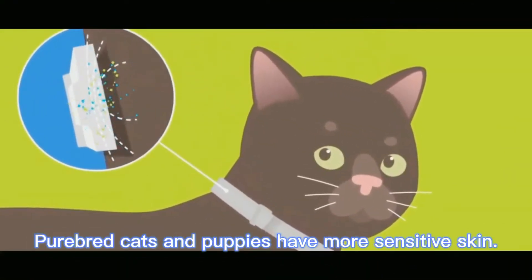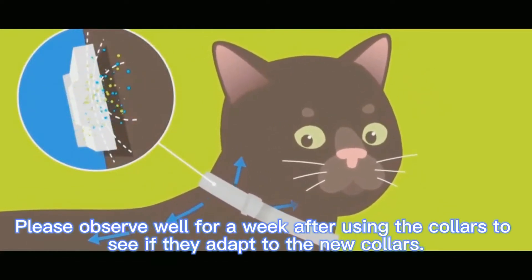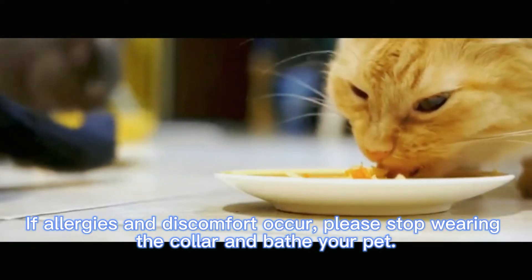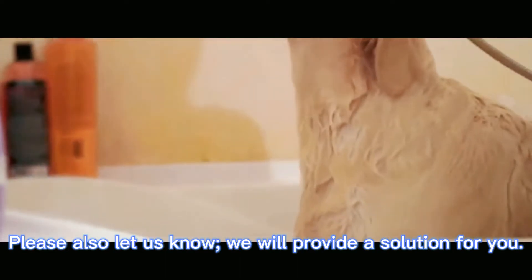Purebred cats and puppies have more sensitive skin. Please observe your pet for a week after using the collars to see if they adapt. If allergies or discomfort occur, please stop wearing the collar and bathe your pet. Please let us know and we will provide a solution for you.